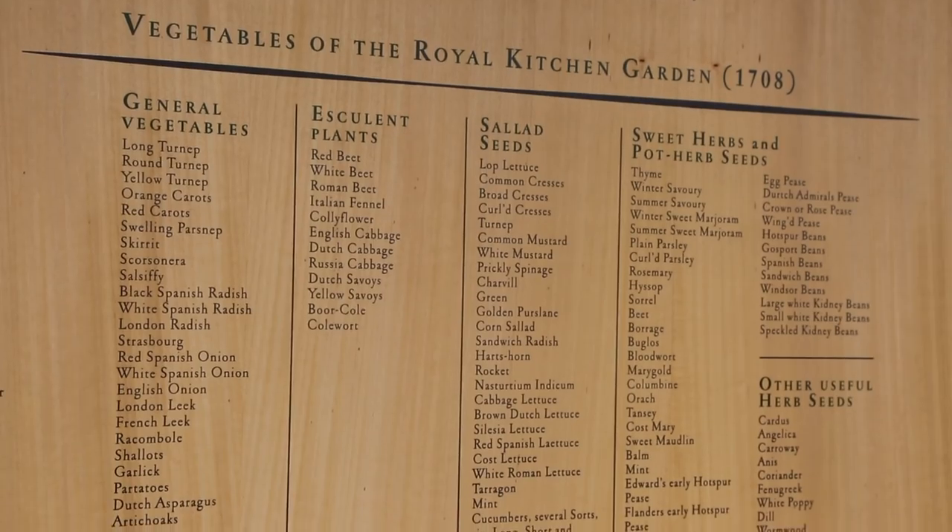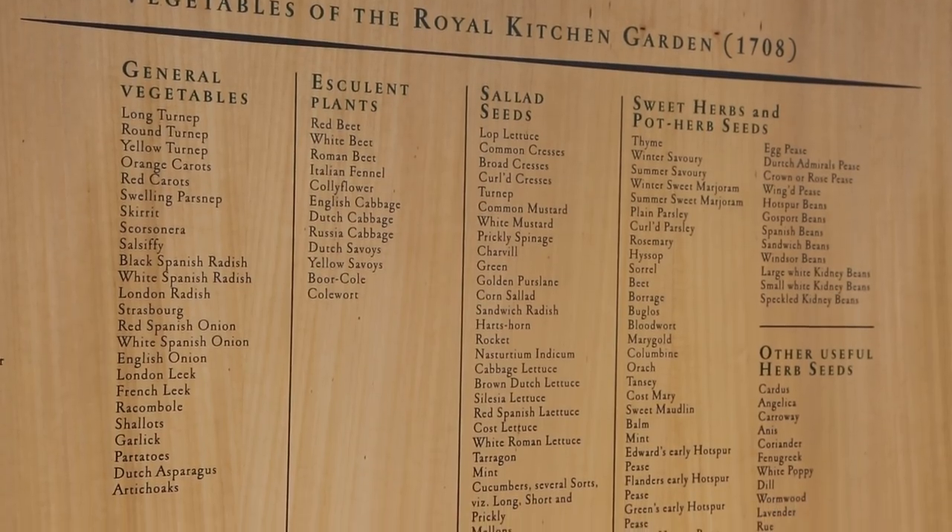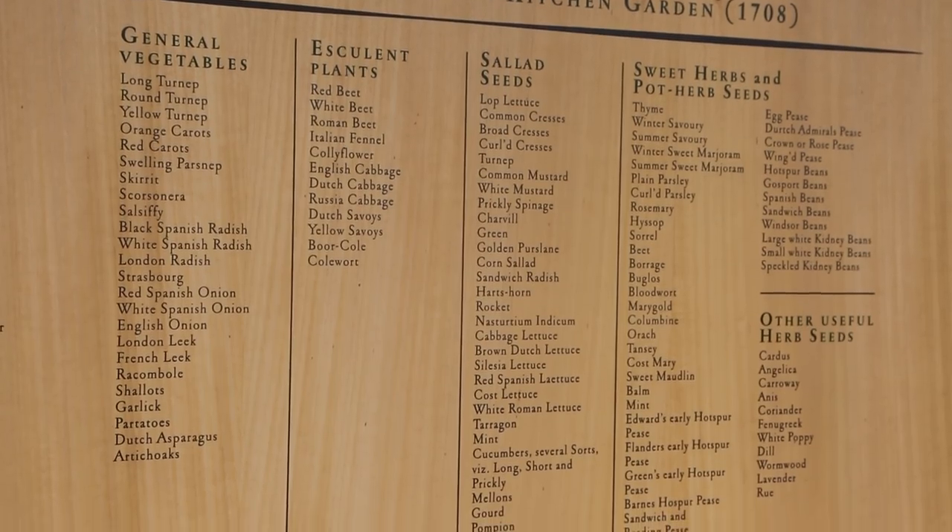It's been really interesting doing all the research to find out what was commonly grown and eaten. There's a surprising amount of salad vegetables — they loved their radicchios and rockets and basils — so quite a diverse diet.